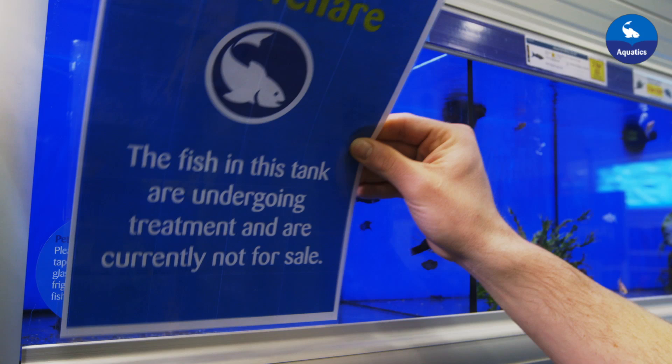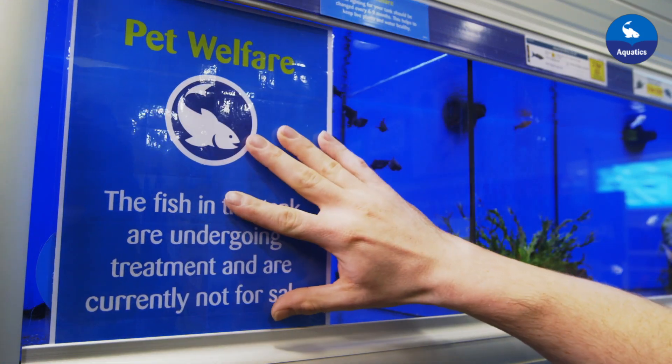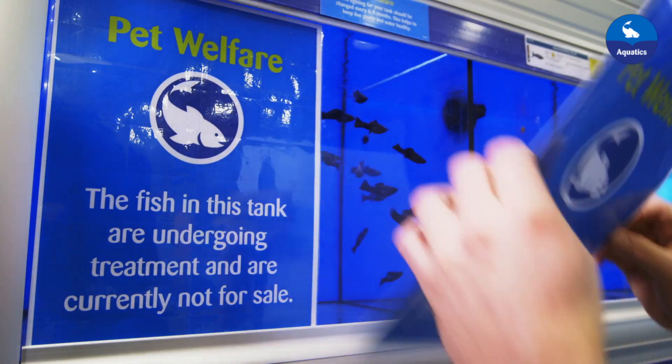And if treatment is required, the fish are removed from sale and treated as necessary, with the tank covered to reduce stress until they're well again.